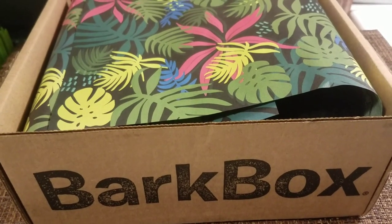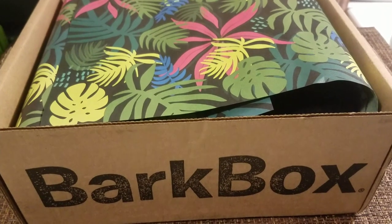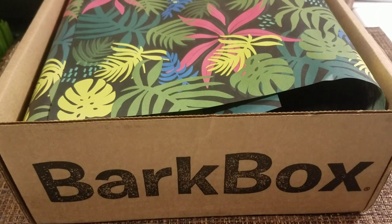Hi everybody, it's Amy from Bargain Beauty. So I got my BarkBox for June and I thought I'd share it with you guys. I don't have an affiliate link right now, I don't have any promotions for you. I didn't look it up - I gotta be completely honest.